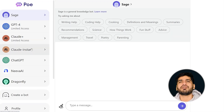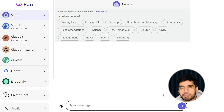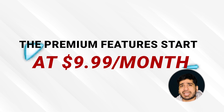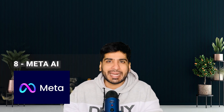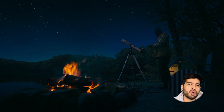Number seven: Poe by Quora. Now we have Poe by Quora — Poe stands for Platform for Open Exploration. It's designed for quick, conversational-style answers and is perfect for casual users and deep discussions alike. Its clean interface makes it super beginner-friendly. It is free for basic use; the premium feature starts at $9.99 per month with access to more specialized AI models. Quora often offers free trials and discounts for annual subscriptions, so don't miss out.